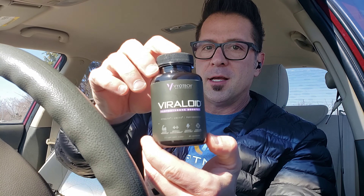Welcome to NJU Fitness, I'm Joe. Today we're going to talk about Viotech's Viraloid — this one right here.